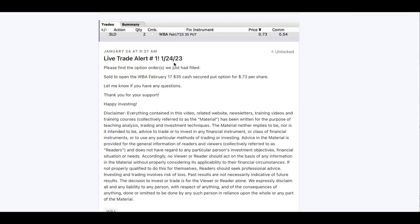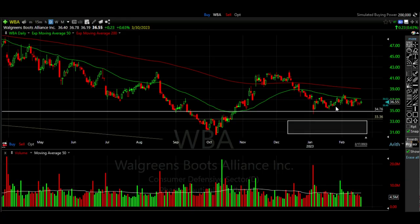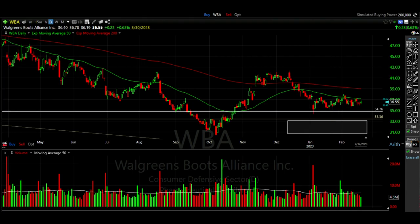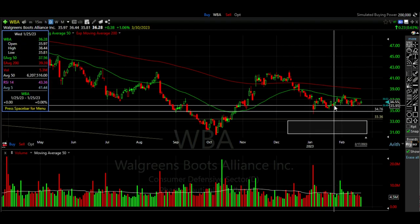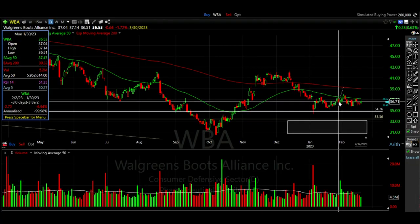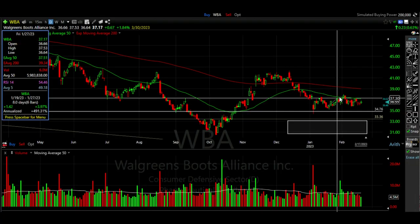Fast forward another week — on January 24th we again added to our February 17th $35 cash secured put option and were paid 73 cents per share. Walgreens had declined, rebounded, declined again, and was near this area that had previously served as support around $35 per share. We added to this position again on the 25th when Walgreens was around the $36 area, and again on January 30th we sold two more contracts of the Walgreens February 17th $35 cash secured put options for 39 cents per share — on a red down day after Walgreens had advanced and was declining again.